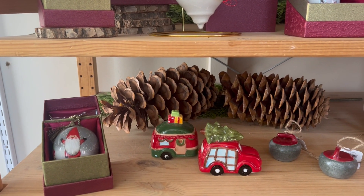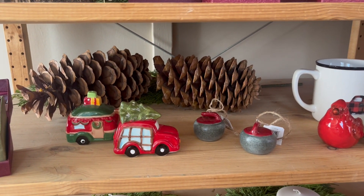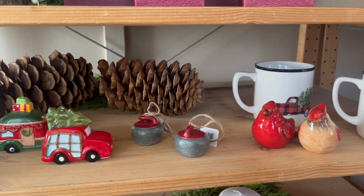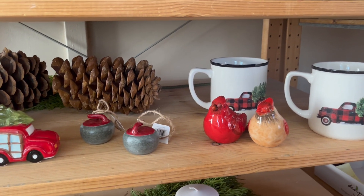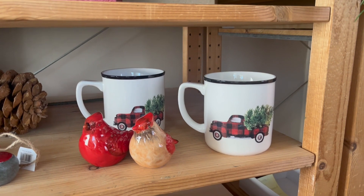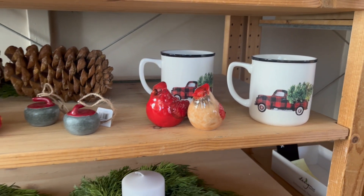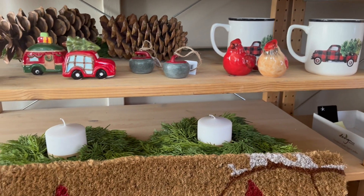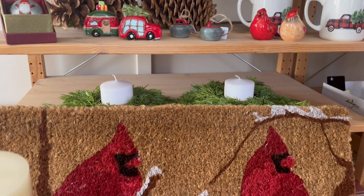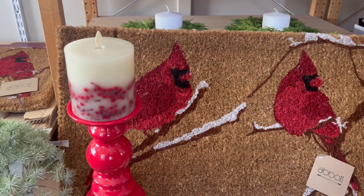We've also been receiving some other cute little Christmas decor items: little salt and pepper shakers, a few ornaments have trickled in and we are expecting more. These are really cute — a retro truck with buffalo check plaid carrying a Christmas tree in the back. We also have some more home decor, candles, this beautiful cardinal doormat, and some other candles.